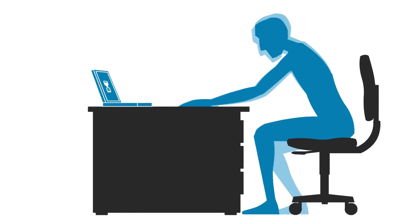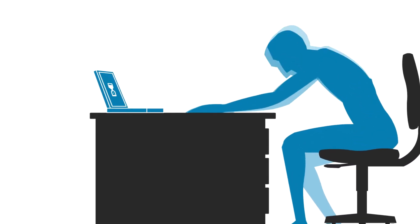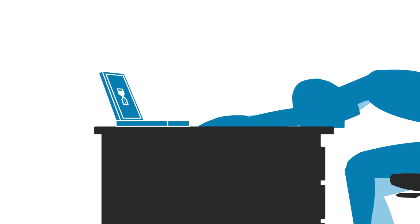Ever click on something and get no result? Have a phone call drop for no reason? Have your video stream screech to a halt?